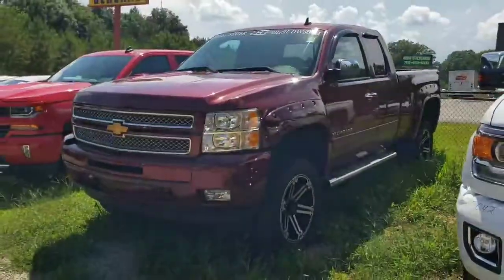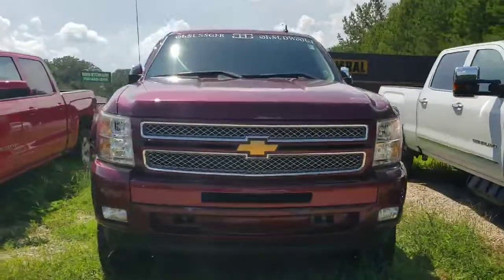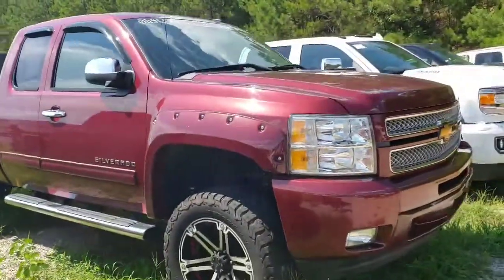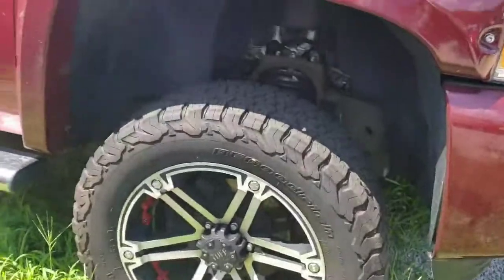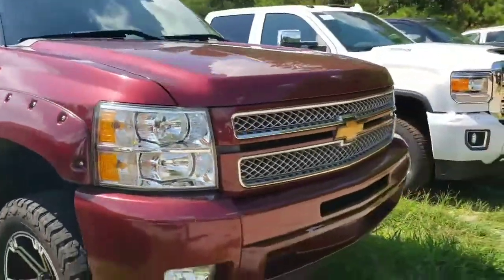I'd like to provide other options — this one right here is a 2013, just traded in, so it hasn't gone through detail yet. But it looks like this one's lifted just as well, and it's got a lot less miles — I think 54,000. It's got really nice tires, BF Goodrich KO2s — those are some really good tires. And it's a double cab, not a crew cab, but I just want to show you this as another available option.